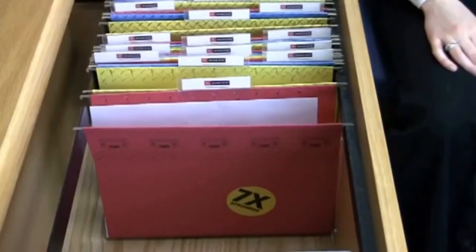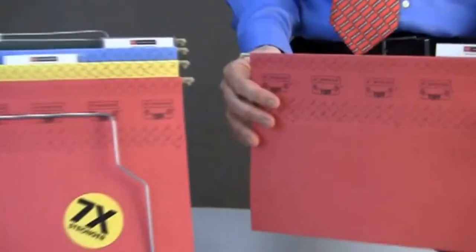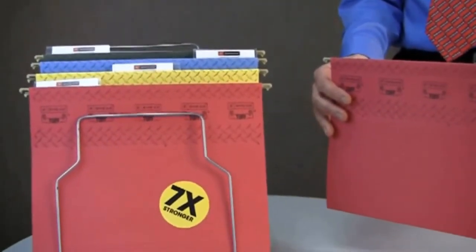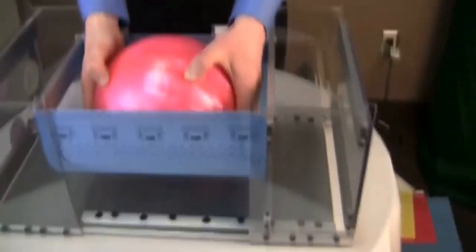Organize your paperwork by class or project with these tough hanging folders. Available in standard green and assorted colors. The top hanging folder is so strong you can even hold a bowling ball.